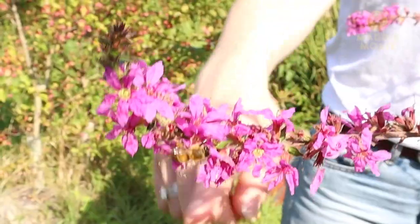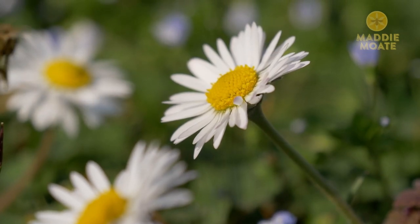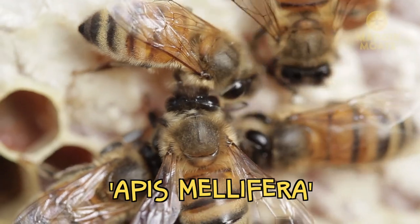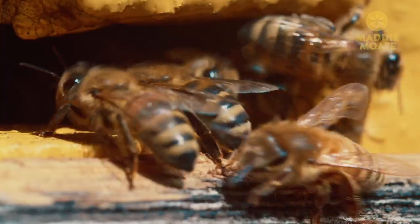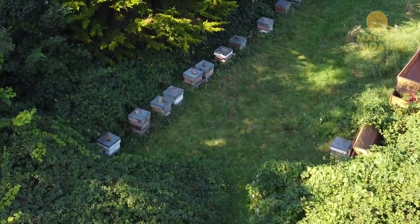But finally, last but not least, we have the honeybee — here's one right now. Here in the UK we have just one type of honeybee, the European honeybee or Apis mellifera. They have amber bodies with golden stripes and they live in colonies of up to 50,000 bees.